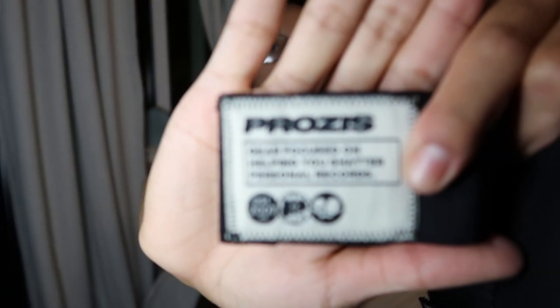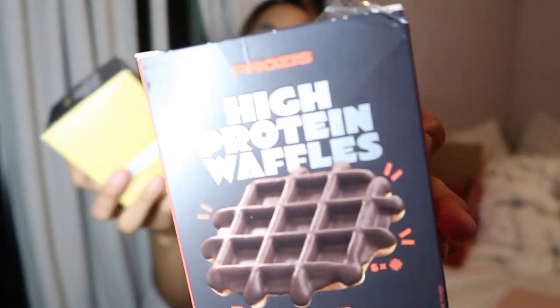I also got some boxing wraps because I actually needed some new ones, and I found some on their website. I'm telling you guys, they have like everything on the website, so you should definitely check it out and use my code. They're just black wraps and they're the stretchy kind — they stretch really nice. And last but not least, I have these high protein waffles. I got one in chocolate and the other in the original flavor. Look at these cute little mini protein snacks.